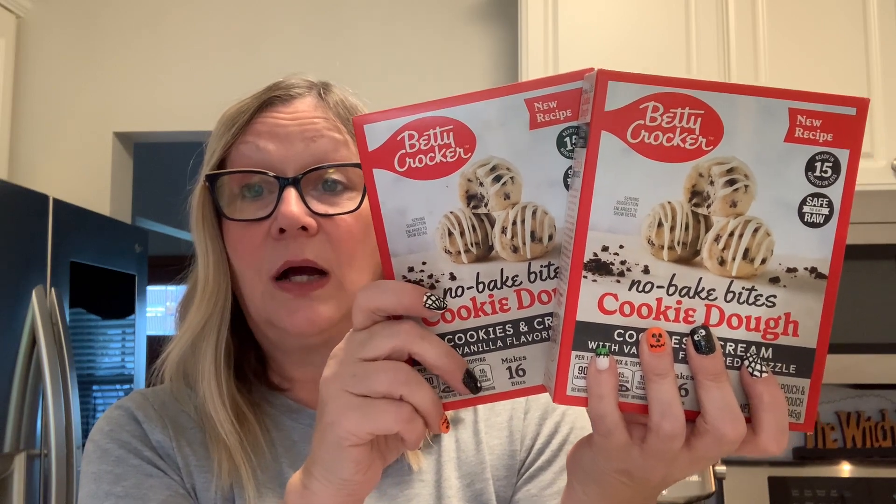These would be a nice simple cookie to make at Christmas. That does it for the food.